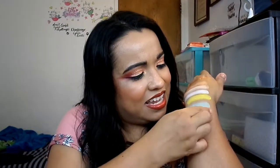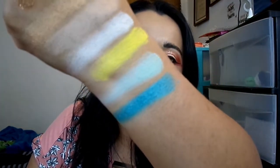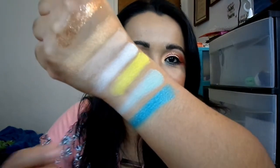Oh my god, this next shade — I want to beat myself up for not using it because it's so freaking pretty in the pan. Look at that — it's this creamy shimmer, so beautiful. That turquoise teal... I can't get over it. Imagine using that and then some of those other shades together — I'm done. I'm absolutely done.